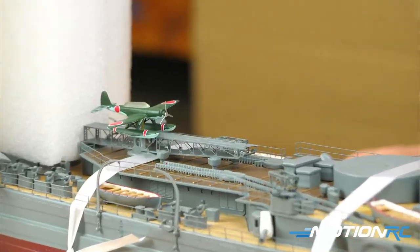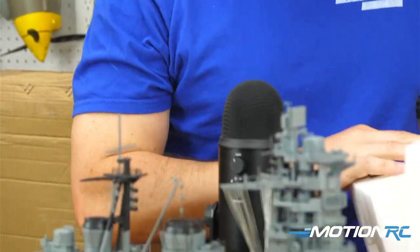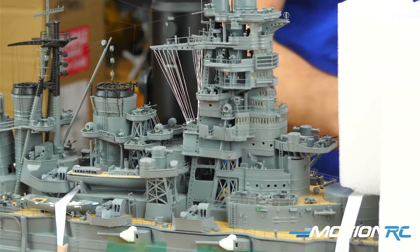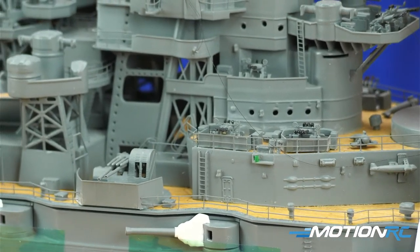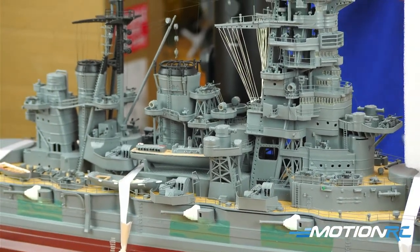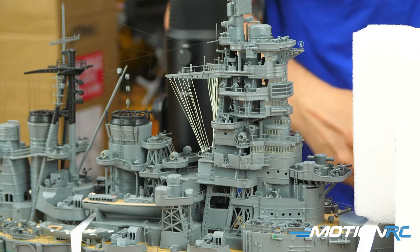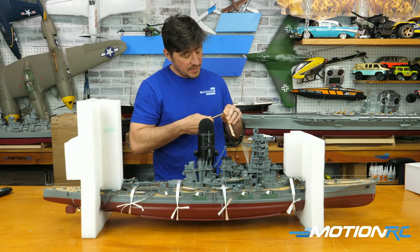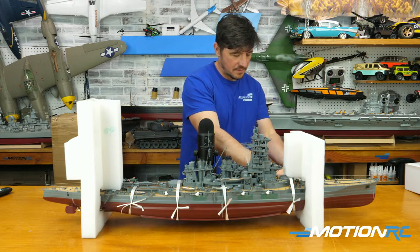Oh there it is — they put the stand taped to the bottom of the foam, so you have to check around. Every one of these ships comes with a stand, and these stands are molded to fit the specific ship. Both sides of the stand are shaped around the hull. Let me put this together — it's just press fit, you can glue it, but it's usually pretty tight. There we go, pressed fit.